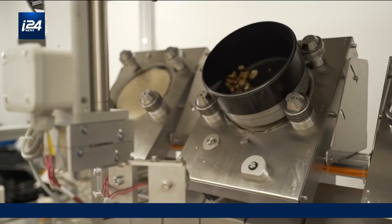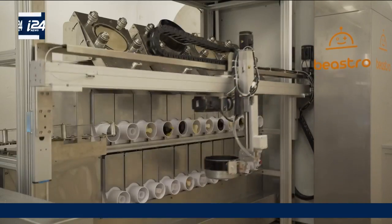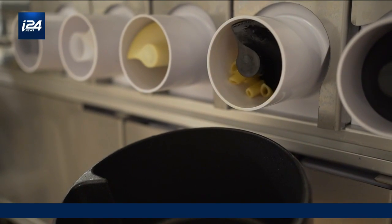It's dispensing the fresh mushrooms, which are going to be sautéed just a little bit before the full round of cooking. We have some nice penne pasta being dispensed right now. Once I put the order in, how long is it going to take for Bistro to actually make the dish? An average dish time is between two to four minutes, depending on complexity.